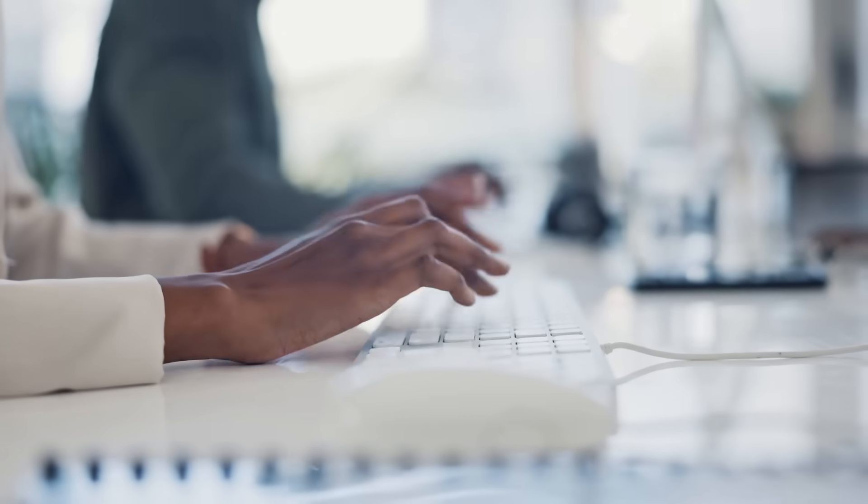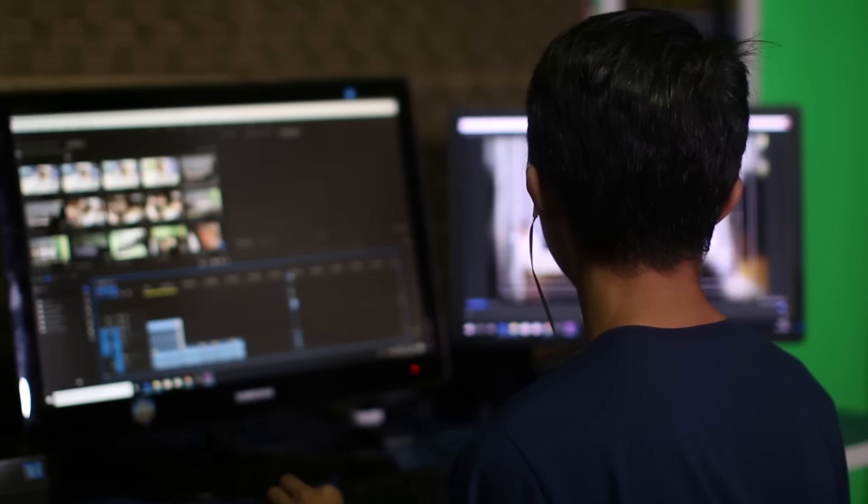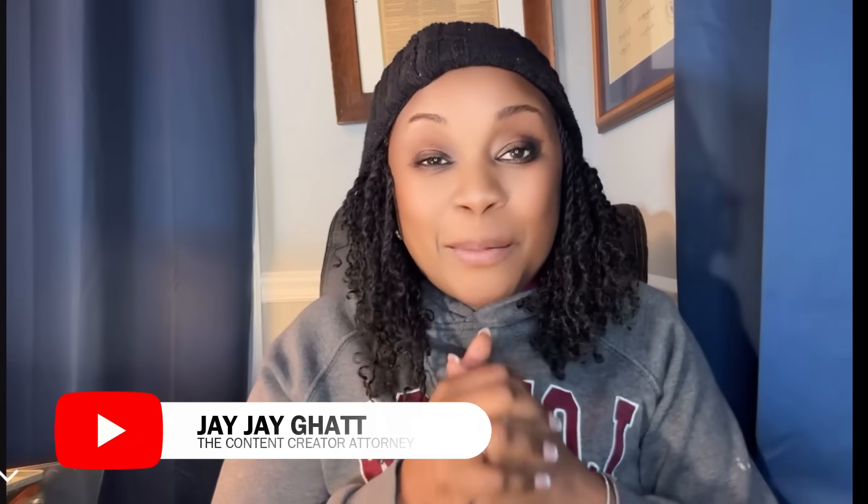Imagine transforming days and weeks of work down to about an hour. It's possible using a few AI tools. Hi, this is JJ. Today I'm going to tell you about a game-changing secret that cut my video production time from days and weeks down to about an hour.